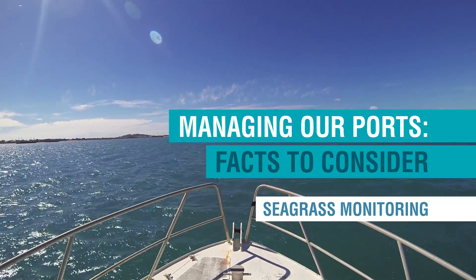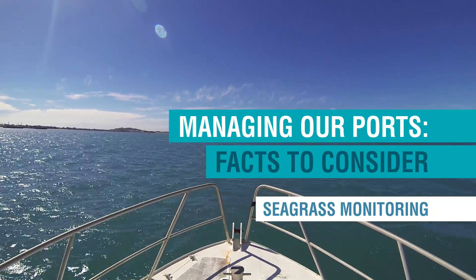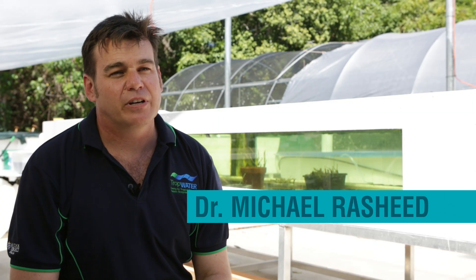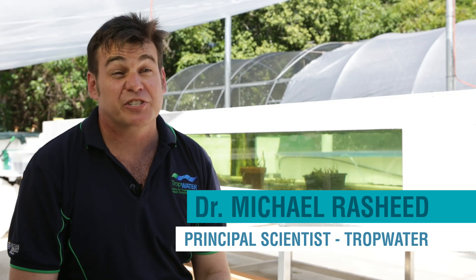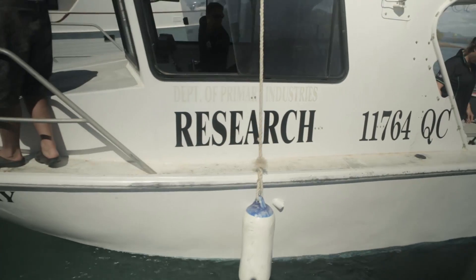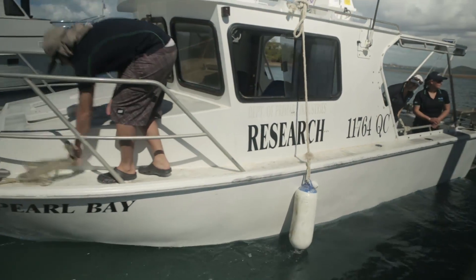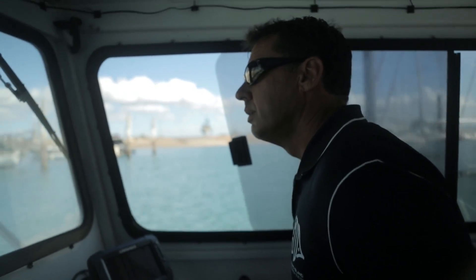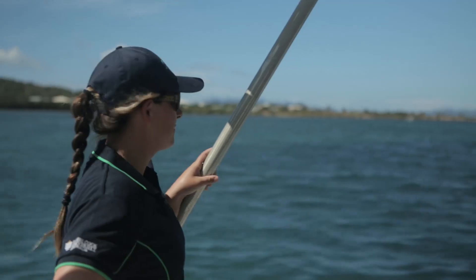James Cook University, being situated in the tropics, has a very strong focus on tropical research. My group focuses on marine habitat research, particularly seagrass and seagrass ecology. We've spent a lot of time developing partnerships with industries in the marine environment, trying to come up with solutions so they can continue what they do in a way that minimises or reduces any impacts to the marine environment.